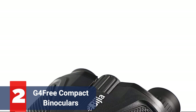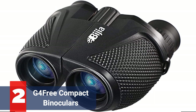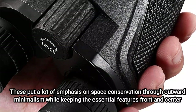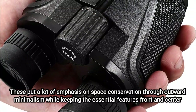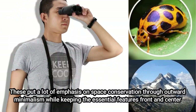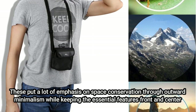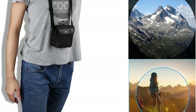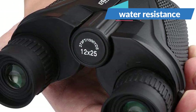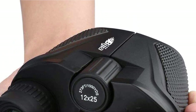At number 2 is the G4 Free Compact Binoculars — one of the oddest-looking pairs of binoculars on the market. The most economical model on our list offers extremely powerful field surveillance. These put a lot of emphasis on space conservation through outward minimalism while keeping the essential features front and center. This is a terrific entry-level set for bringing the kids hunting without breaking the bank. For the price, you get excellent water resistance, though be careful not to submerge them. You'll be surprised at the pricing given the HD view and up to 12x magnification.